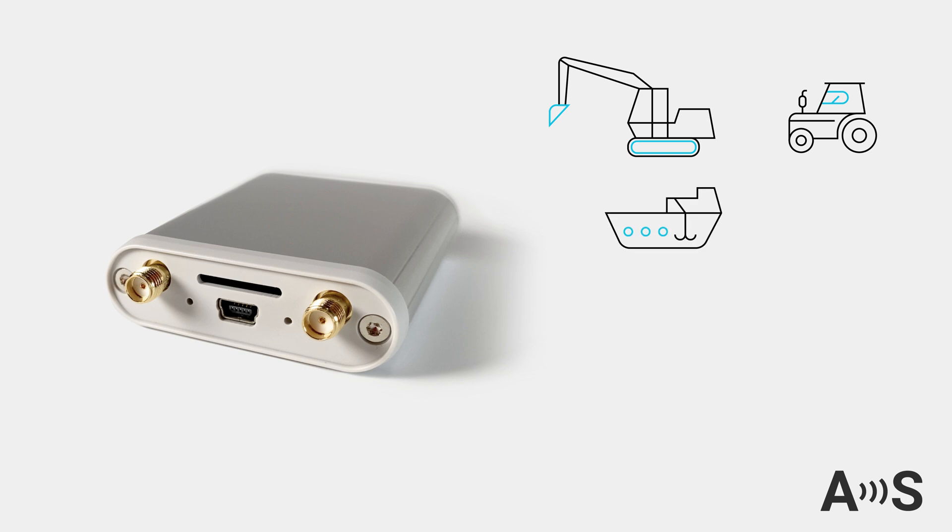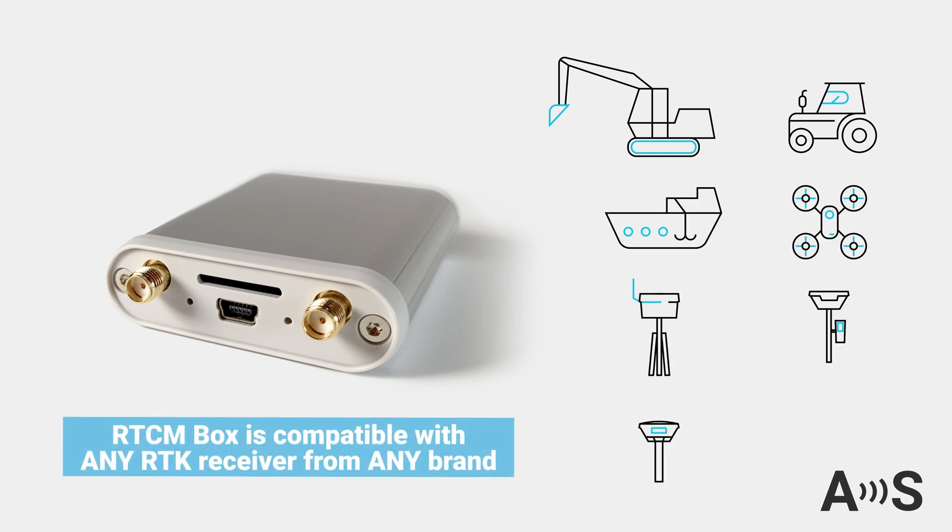The service sends corrections in a proprietary protocol, which many receivers can't directly access. That's why we designed the RTCM box to convert these signals into the universal RTCM format, making it compatible with any RTK receiver from any brand.